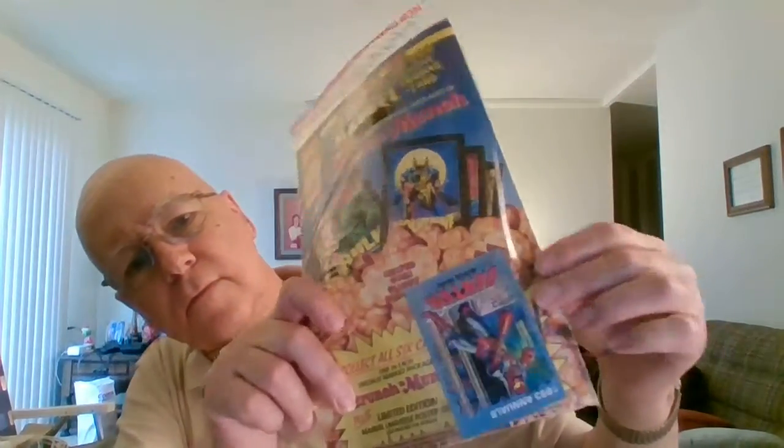Hello everybody. I was going to do this video about a comic book that I picked up — Captain America Annual Number 12 from 1993. It's sealed in a bag, it's got a trading card, and it's been in this bag for 26 years.